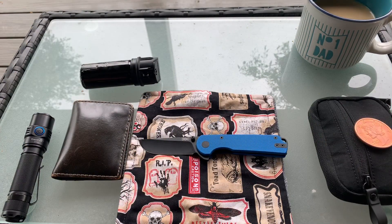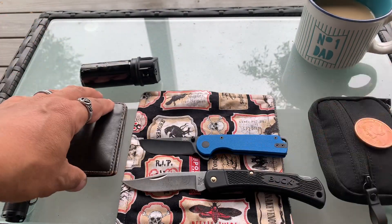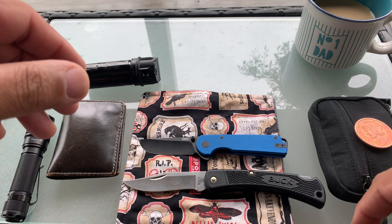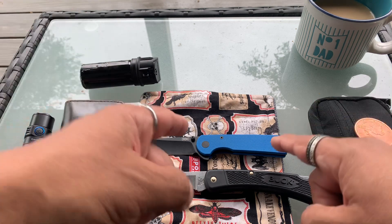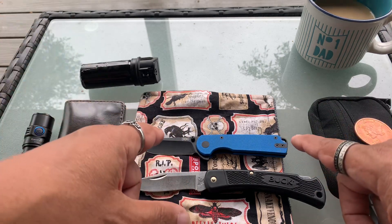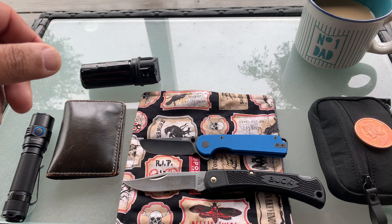It is on loan from a friend. And just in case I need a different knife, I have the Buck 110 LT. That is what I got on me today. That's the knife I'm going to have on me probably until next Saturday because I want to put it through the paces. You guys have a great one!